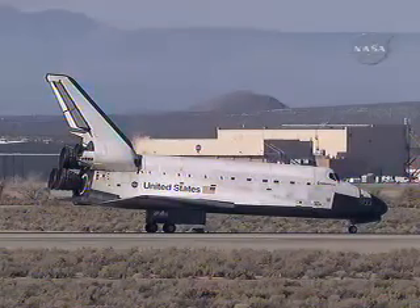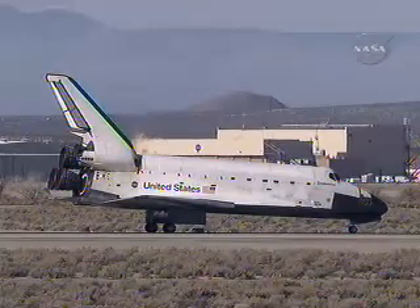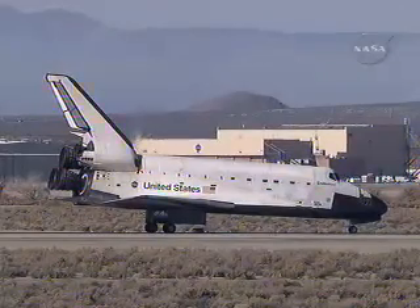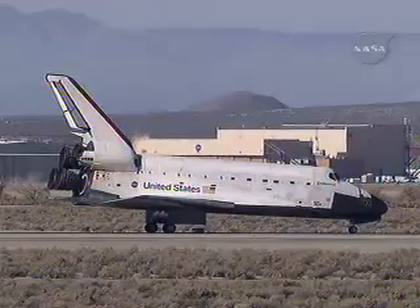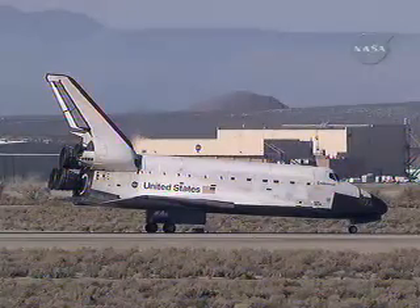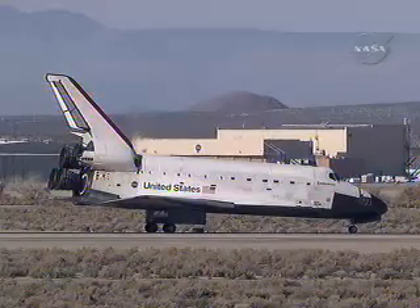Spacecraft communicator Alan Poindexter welcoming back Commander Chris Ferguson, Pilot Eric Bowe, and Mission Specialists Steve Bowen, Don Pettit, Heidi Stefanyshyn-Piper, Shane Kimbrough, and Greg Shamatoff after a successful mission to the International Space Station. Mission Specialist Greg Shamatoff completing 167 days.